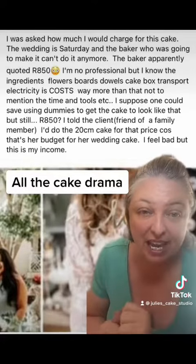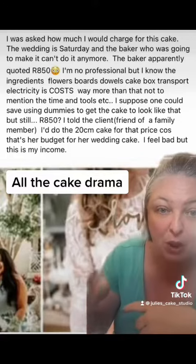The cake drama! So this is from one of my cake groups, of which I'm in many. The post says, let's read it.